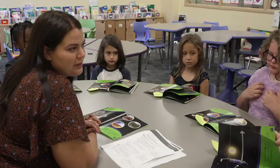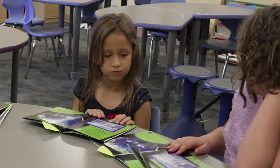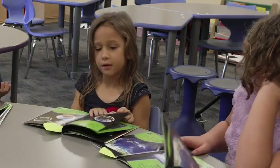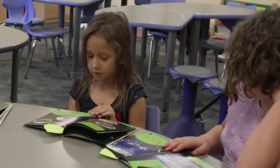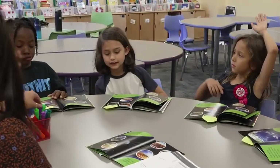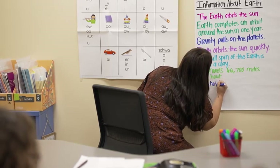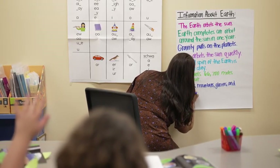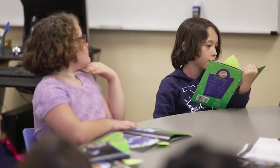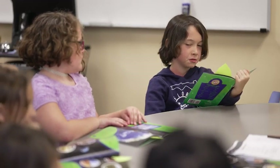What did you read about Earth? Turn to your partner. What did you learn about Earth from the part we just read? Jackson: It has glaciers and jungles and canyons and deserts and plains and mountains. Lyle: The rest of Earth's surface is the land, and the land has many features there.